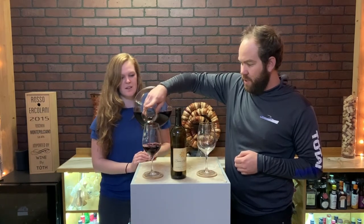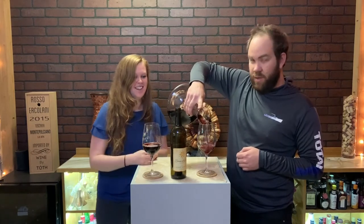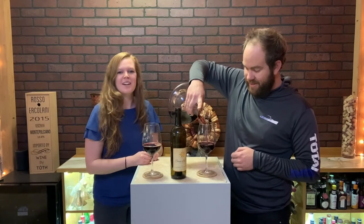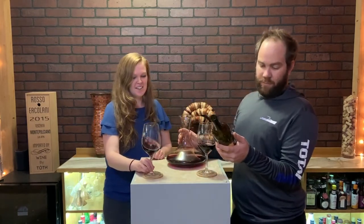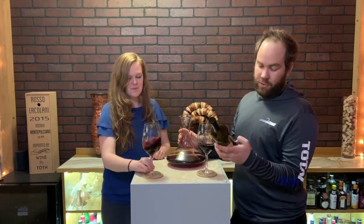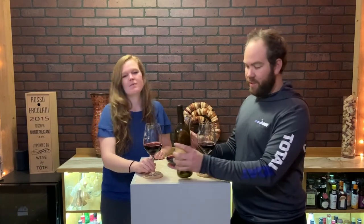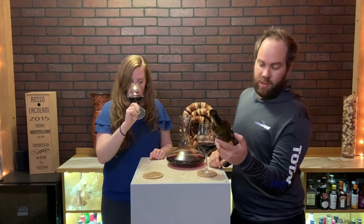They call this one Cab Savage because it's just that good. And it gets you loopy pretty quick, which I appreciate. It's 14.4% — produced and bottled by estate-grown Danza del Sol. They have 40 acres in Temecula.